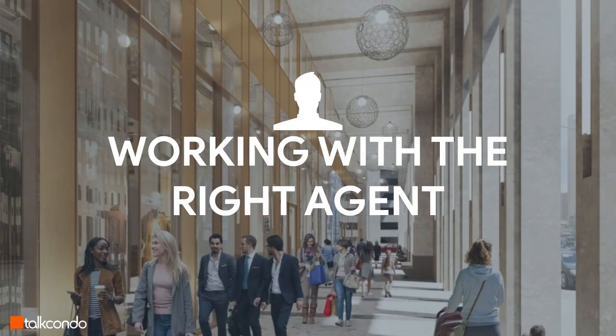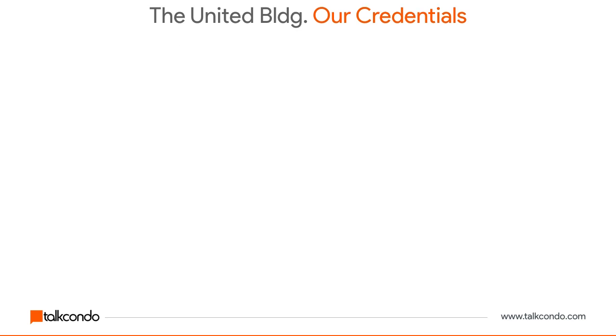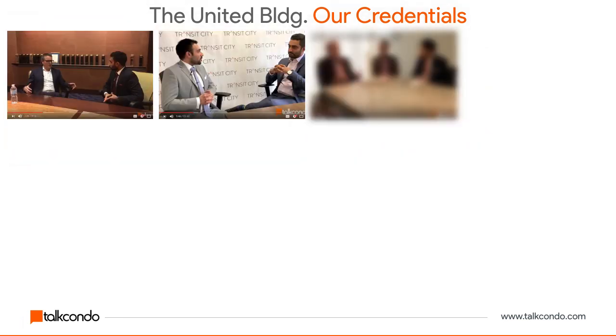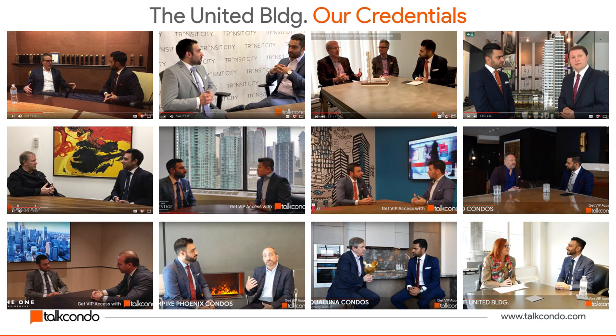I want to start by talking about working with the right agent — platinum agents — especially on new condo launches. Our team has been pre-construction condo brokers for the last 10 years. My brother Amit and I operate one of the largest new condo portals on the internet, TalkCondo.com. We have front-of-line access to some of the biggest builders in Toronto, and one of the unique things we do is interview developers, sales managers, and architects that we otherwise wouldn't have access to.